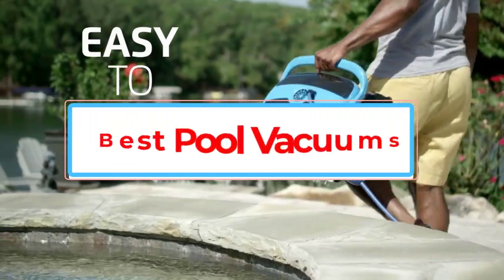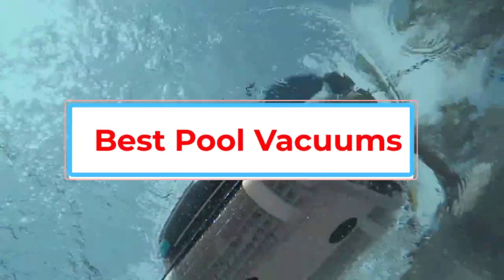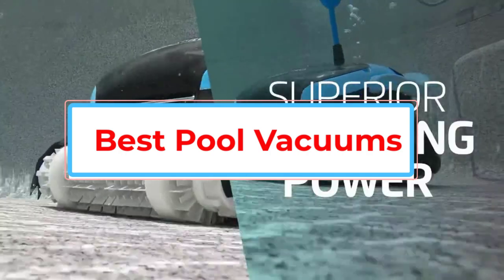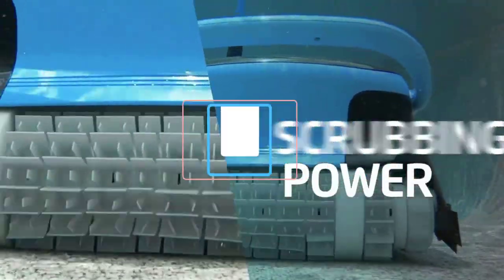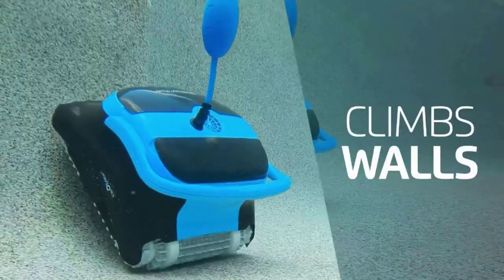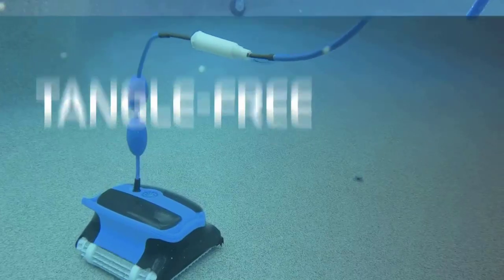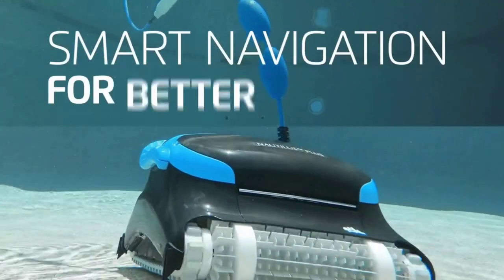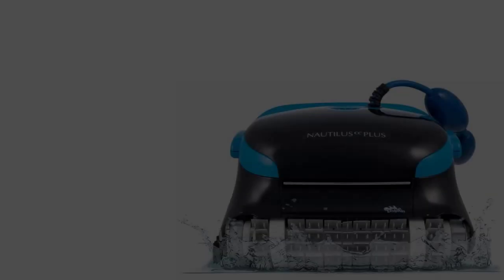Before we take a leisurely swim through some of the best handheld pool vacuums, let's make sure we are all on the same page in terms of what a pool vacuum really is. They are slightly different than the home vacuums we are all used to, such as the fact that it uses suction to remove debris and dirt, but it's a tiny bit more complicated when it comes to the cleanup of the pool.